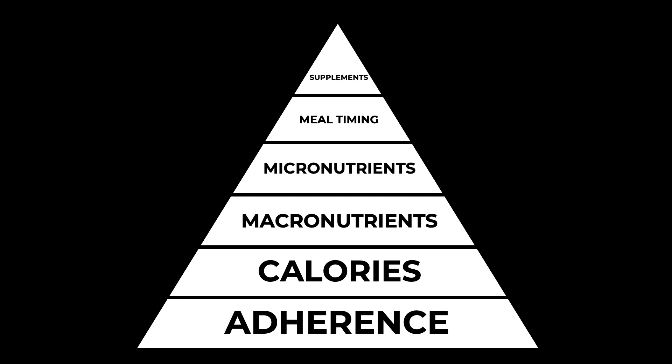We have adherence at the bottom, then we have calories, then macronutrients — so these are our carbohydrates, our fats, and our protein. Then we have micronutrients, then meal timing, and finally supplements.